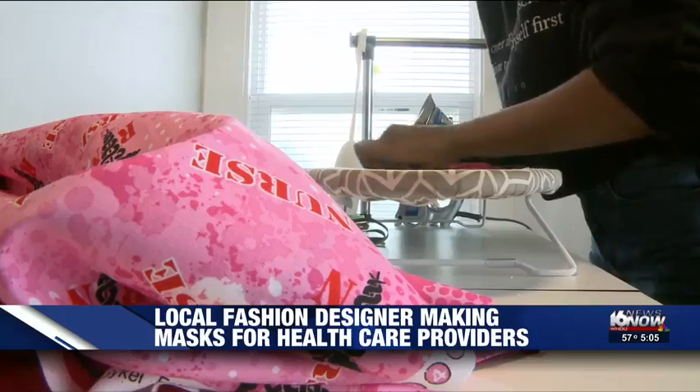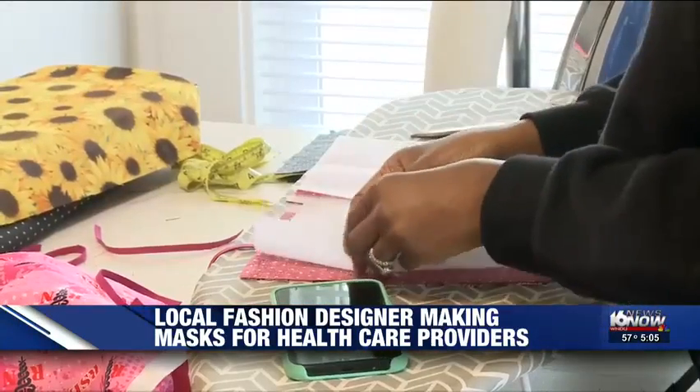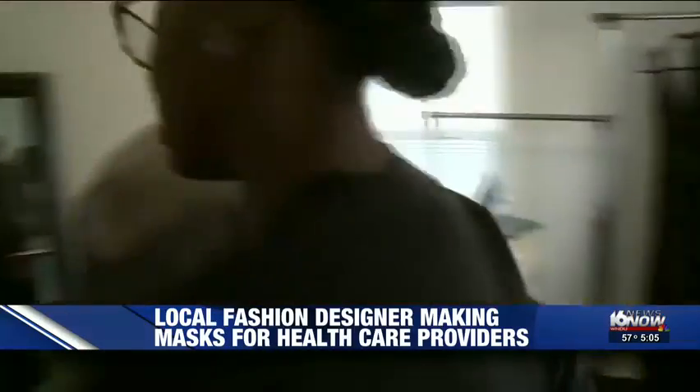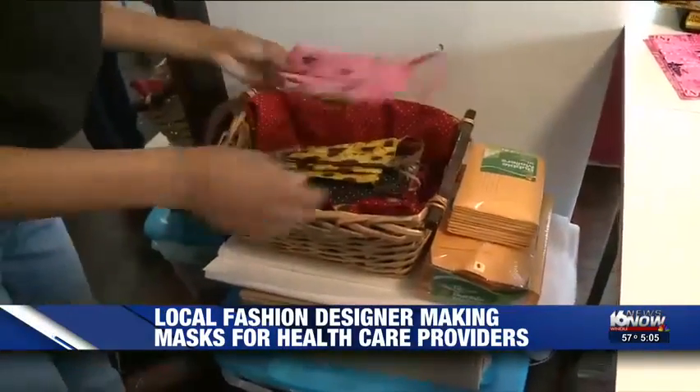Parrish is wanting to donate to the local hospitals in the South Bend and Mishawaka area. The masks are made up of a 100% cotton reversible shell and a sewn-in non-woven filter, making them the next best alternative to surgical masks, according to the CDC. The 100% cotton, according to the CDC, is the best protection barrier against droplets, providing up to 70% protection against the virus.